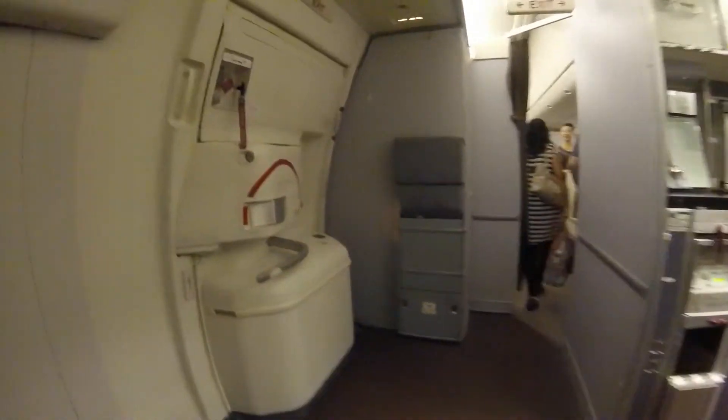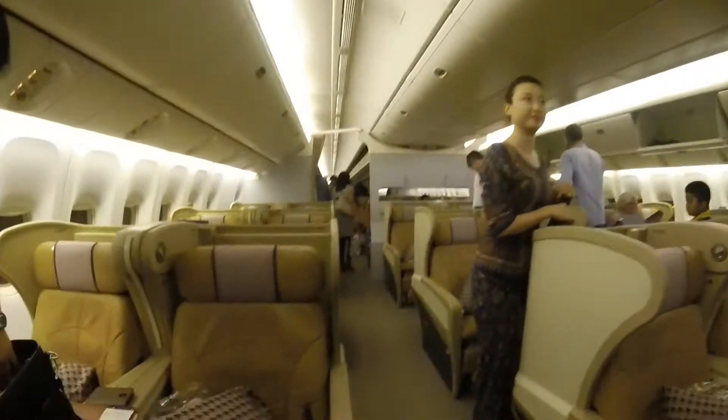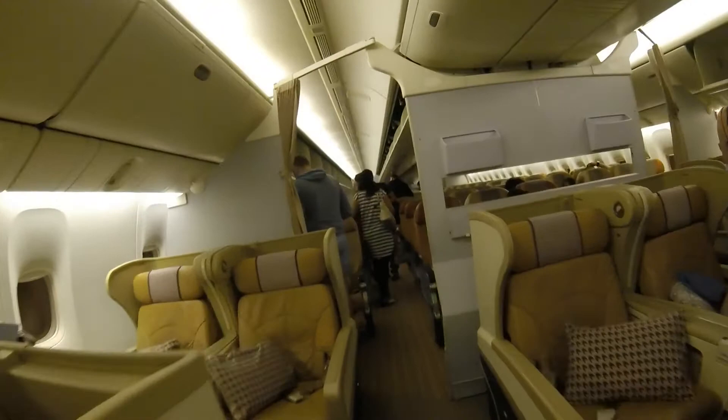Which I'm walking right past now — and here is the rear cabin of the business class section on this Boeing 777. Awesome, isn't it?